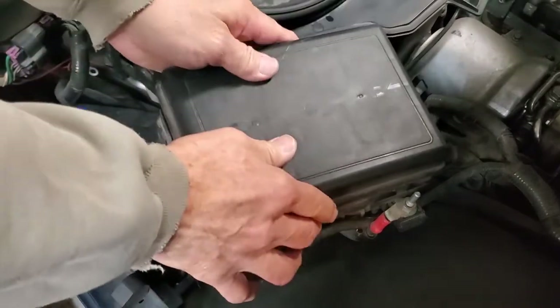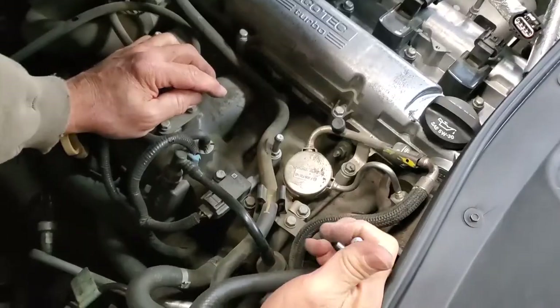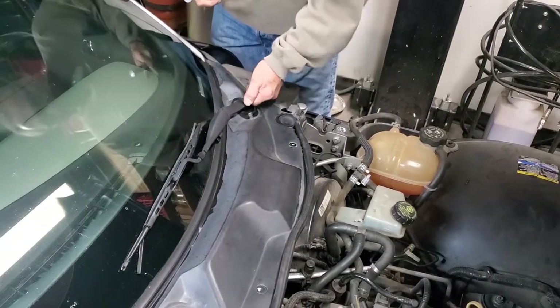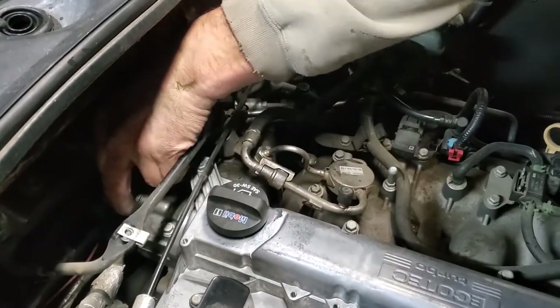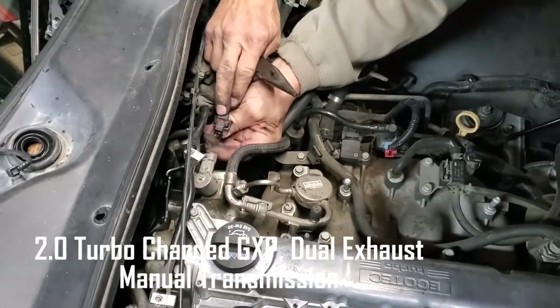Stay tuned for something that sooner or later will happen to your Solstice. This is a comprehensive how-to video that will give you every detail on accessing the fuel pump by removing the windshield wiper panel. We'll show you some tips and tools to tackle that old worn-out fuel pump and replace it with a new one.